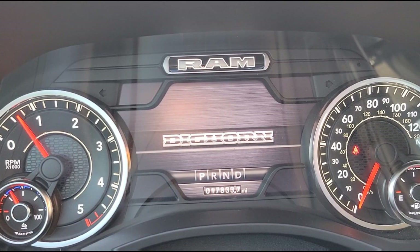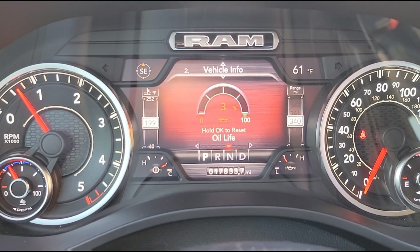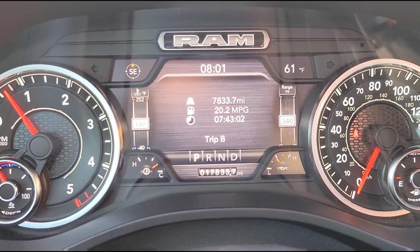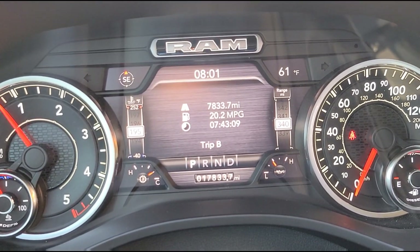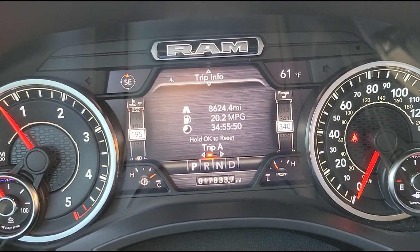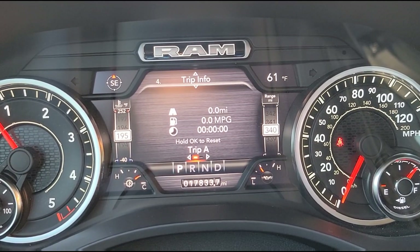I'm going to leave it on the fuel economy display and use the trip gauge — trip A — so we can easily track the miles and the fuel economy it's showing. Also worth noting, it's time to change the oil. I got a sample because I'm at the end of this oil cycle — this is the Mobil 5W-40 at 7,800 miles. I'm going to send that sample off to see how that oil held up during this cycle, since I've been doing a lot of towing. We'll see if that Mobil oil is what it's cracked up to be. But anyway, let's reset this and hit the road.